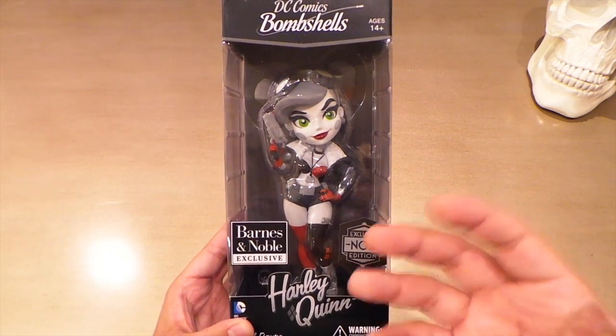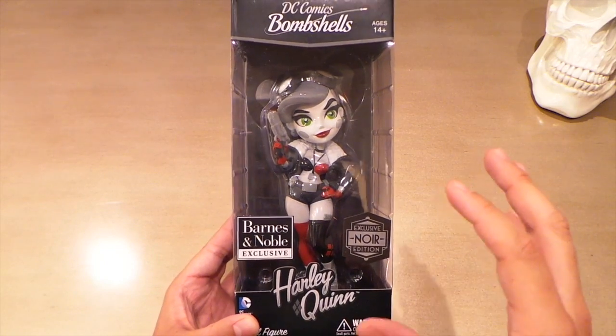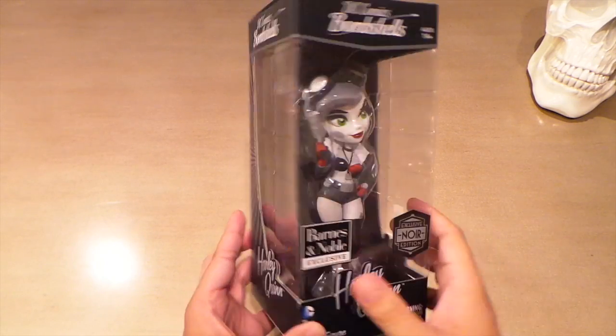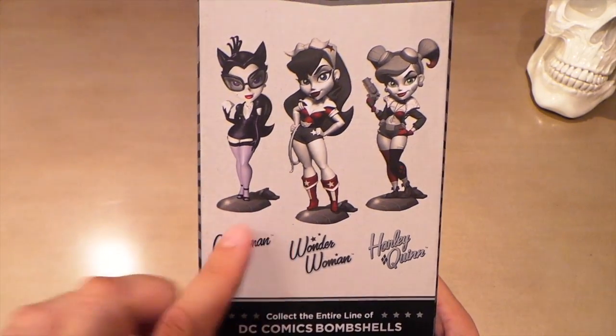I like stylized coloring on stylized figures — it just makes sense to me. They're done in a style from the 1940s, so this noir paint job I just think makes them look way cooler in my opinion, even though the color ones are pretty too. They made three of them.